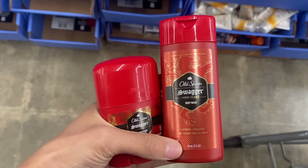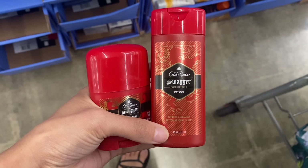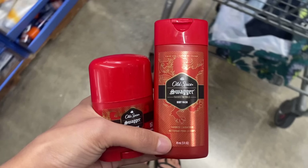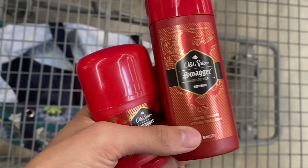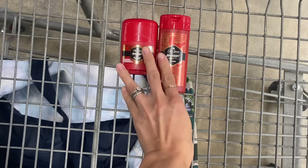First up, we have a repeat deal over in the trial and travel section. You can pick up the Old Spice — one is $1.56 and one is $0.97, so that's $2.53 for both. Over on Shopkick, you can get 1,125 kicks, which is $4.50 back, making this free and a $1.97 moneymaker. An awesome way to cover some of the other items you're picking up this week.